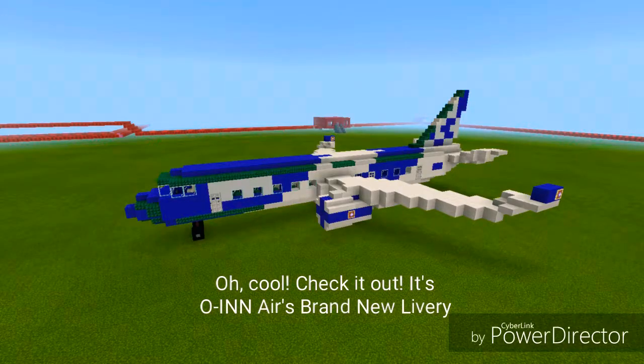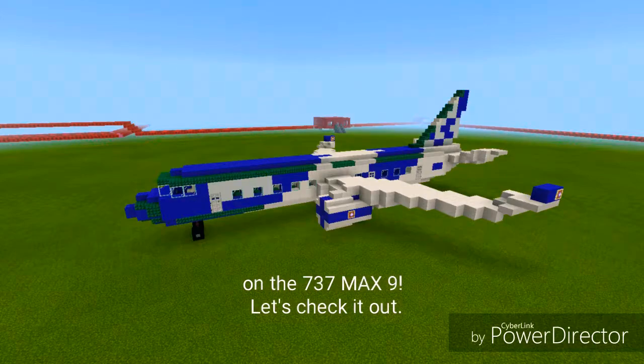Oh cool, check it out! It's Owen Air's brand new livery on the 737 MAX 9. Let's check it out.